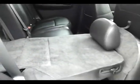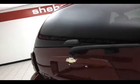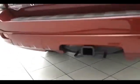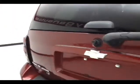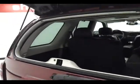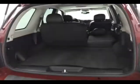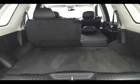Rear wiper, washer, and defrost, plus a factory hitch and wiring. You can open just the glass to drop smaller items in, or the entire liftgate. Lots of usable space, with tie-downs in the floor as well as additional underfloor storage.